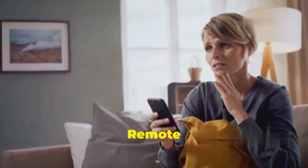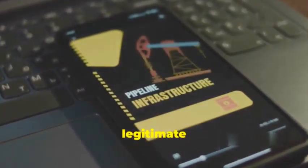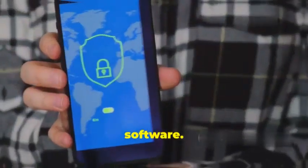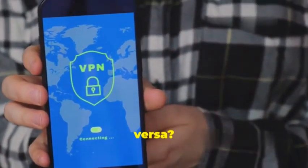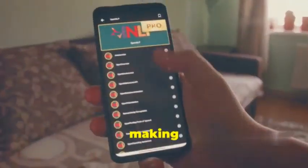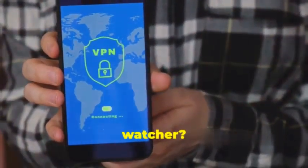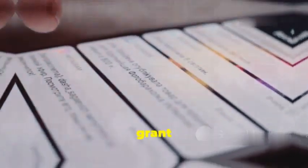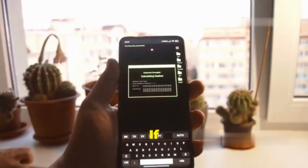Here's what makes remote spy tools particularly dangerous: they're often disguised as legitimate remote access software — you know, those apps that let you control your computer from your phone or vice versa. That disguise makes them even harder to detect. So how can you protect yourself? Be extremely cautious about the permissions you grant to apps, especially those that request remote access to your device. If something feels off, trust your gut and don't install it.